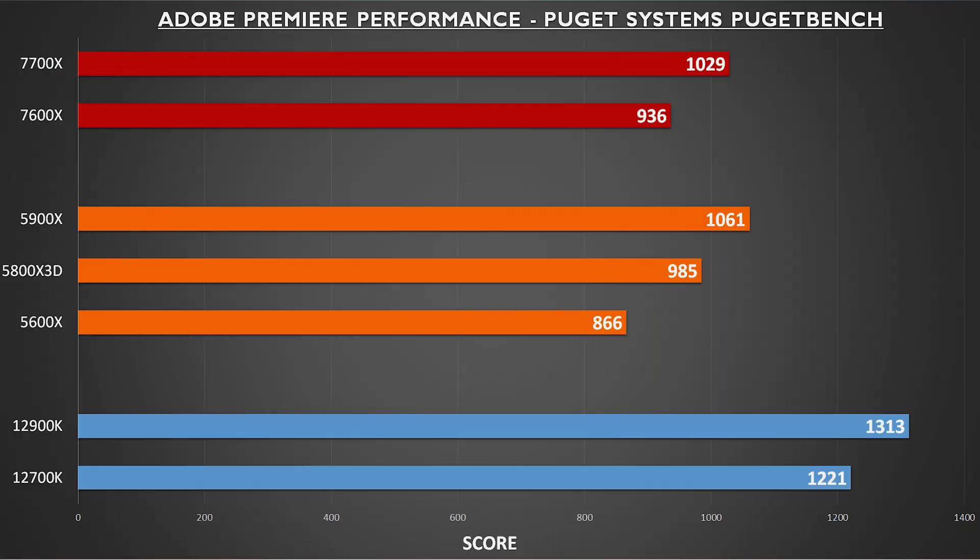Adobe Premiere, although sometimes the bane of my existence, is still a tool I use almost daily. Puget Systems has come up with a way to leverage Premiere and generate a score representing how well a CPU will do in things like timeline scrubbing, processing adjustment layers, and transitions. While still not quite on the level of Intel, the 7600X and 7700X provide measurable improvements over previous generation AMD hardware, and Premiere has historically favored Intel CPUs anyway.